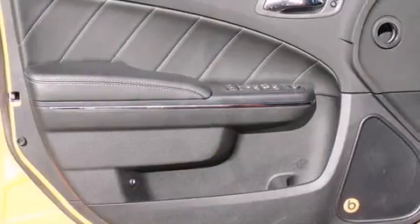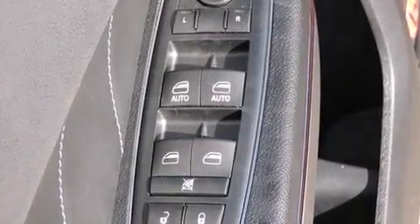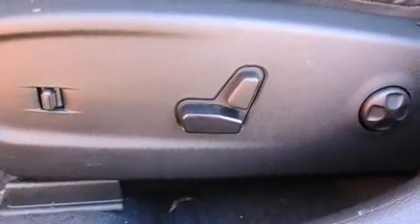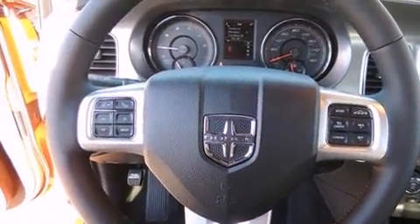Dodge prioritized fit and finish as evidenced by one-touch window functionality, a tachometer, a built-in garage door transmitter, an automatic dimming rear-view mirror, and remote keyless entry. With high-intensity discharge headlights illuminating your path, you'll always appreciate maximum visibility.